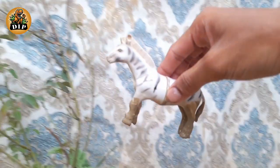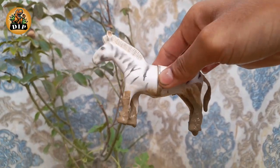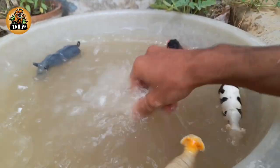The next animal is zebra. Each zebra has its own unique pattern of distinctive stripes, just as humans have their own unique pattern of fingerprints.